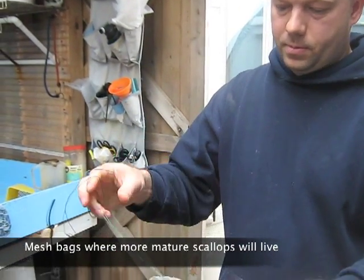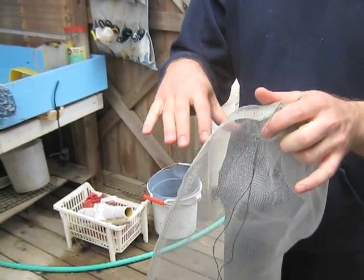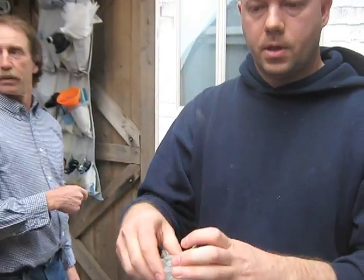We close it up and the scallops will swim everywhere inside and attach themselves to the bag. This is placed out in the creek, where they feed off wild phytoplankton or whatever is naturally there.